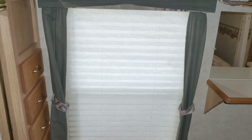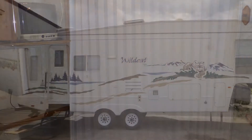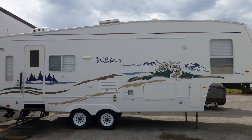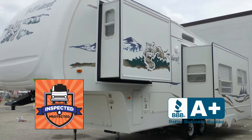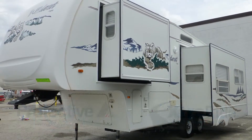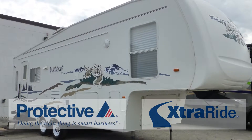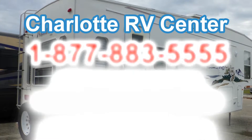There are also day-night shades and an accordion-style door for privacy. This nice coach has passed our thorough inspection process and earned the inspected and protected seal of approval. It also includes the industry's best extended warranty. There's still more of this coach that you must see on your personal walk-through tour, so contact us today.